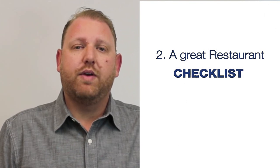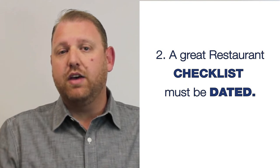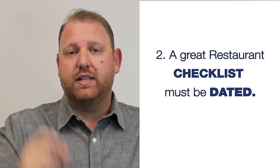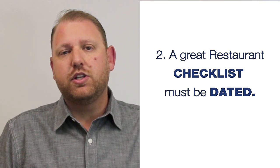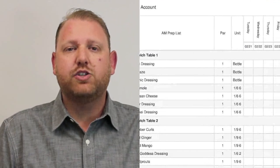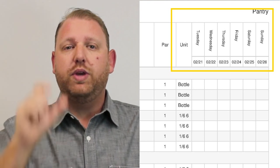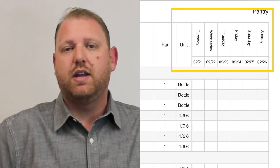The second core element to a great restaurant checklist is that they must be dated — not just with the day of the week, but the actual date. Generally speaking, all restaurant checklists I train my clients on were always dated. We would reprint sheets every single week with the new date, Monday through Sunday. This lets your staff know that you're on top of it, that you're changing them out, fixing them, making corrections, and that what they have in front of them is always up-to-date.